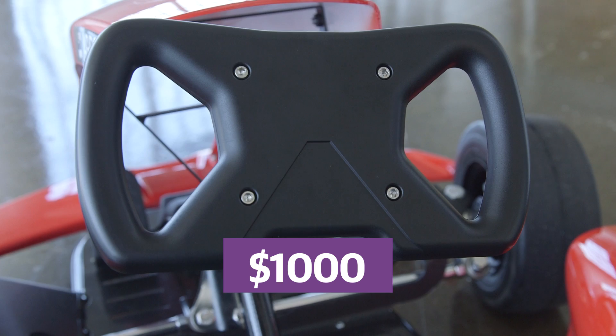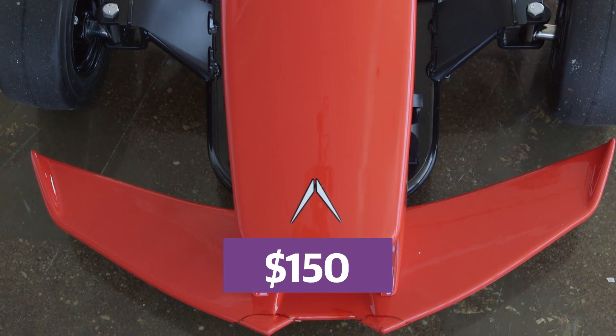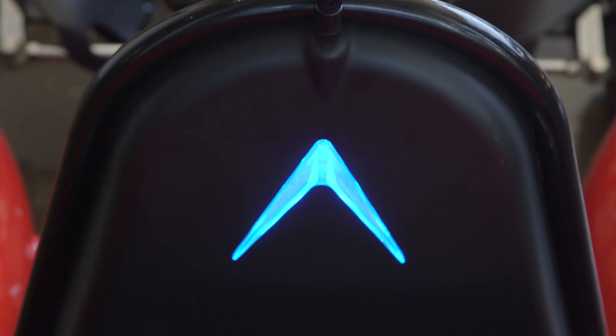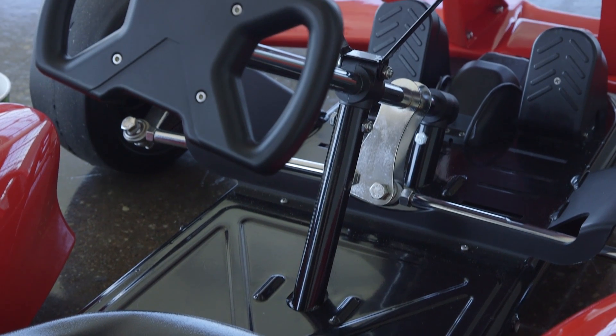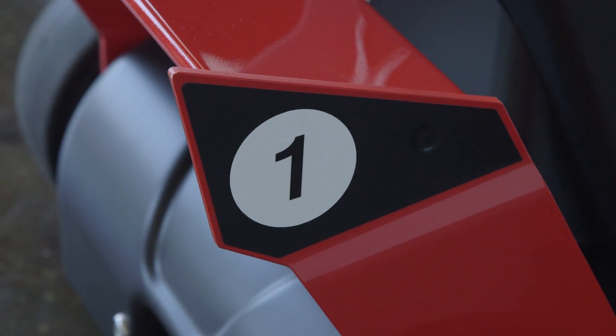It's a bit pricey, with a standalone frame costing $1,000 and each body kit adding another $150 to the price. That's a lot more than Power Wheels will cost you, but you're paying for something fast that your son or daughter will enjoy a lot longer, and you'll feel much better knowing that you can keep them out of trouble with just the touch of your phone's screen.